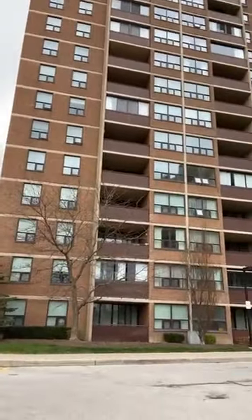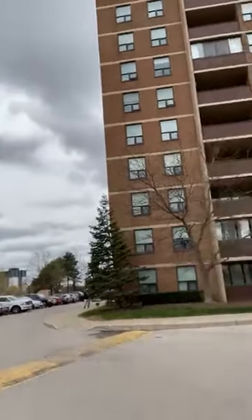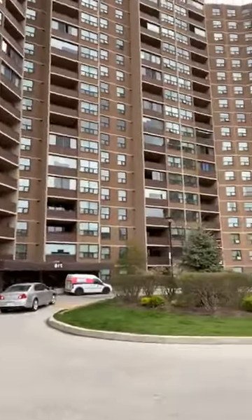Also, you can visit my website 247torontohomes.com. 247torontohomes.com.